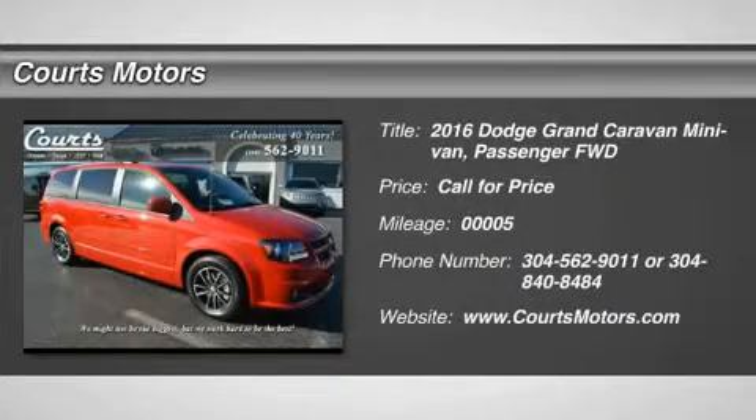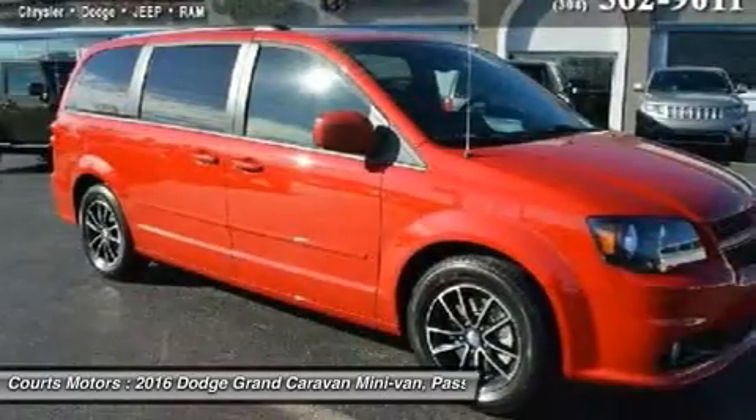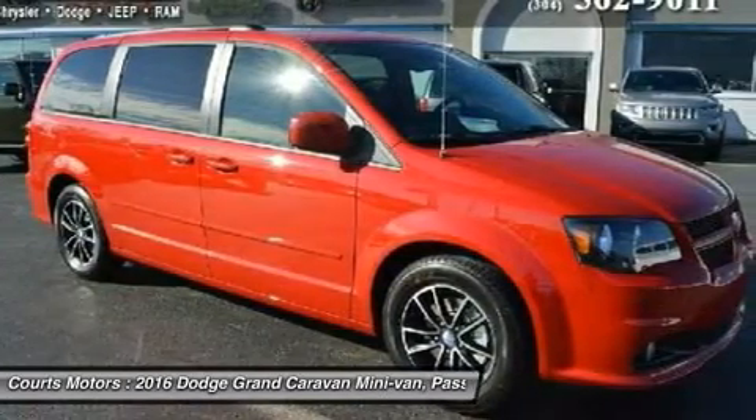Whether it is taking the family across town, moving the furniture, or even just tackling errands, the 2016 Grand Caravan can make it happen.